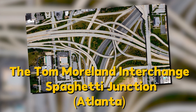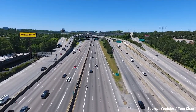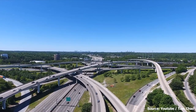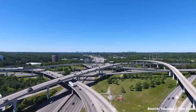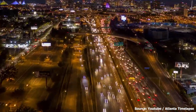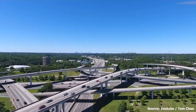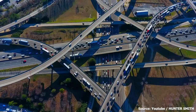Number four: the Tom Moreland Interchange, also known as Spaghetti Junction, is a famous interchange in Atlanta. Designed by engineer Tom Moreland and opened in the early 1980s, it's a complex system of roads and ramps connecting I-285 and I-85. It's notorious for its confusing design and heavy traffic, but it's also a marvel of engineering and has become a recognizable part of the Atlanta skyline.